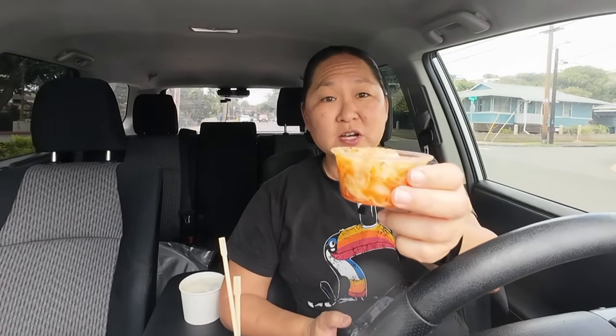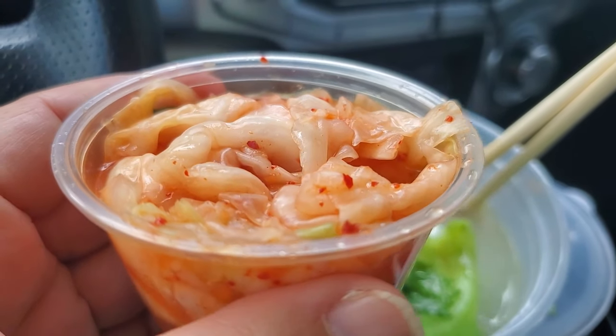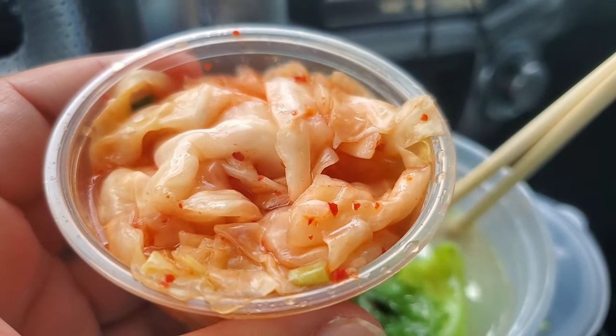Chase it down with some rice. You know what, it's different but it's still delicious, and if you're craving oxtail soup this is a go. Let's try it with some kimchi — this is their kimchi, made out of regular cabbage, and I like that kind rather than napa cabbage.